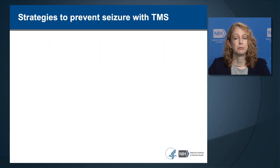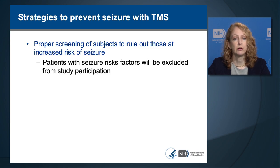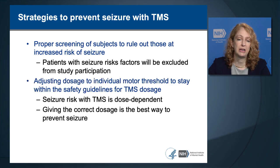Strategies to prevent seizure with TMS include proper screening of subjects to rule out those at increased risk. Patients with seizure risk factors are generally excluded from study participation. A second step is adjusting the dosage to the individual motor threshold—the intensity required to elicit a twitch in a hand muscle—and staying within safety guidelines for TMS dosage. Motor threshold determination is critical because seizure risk with TMS is dose-dependent.